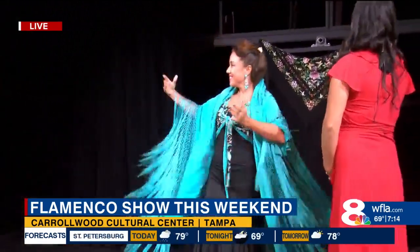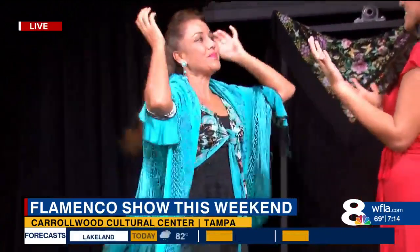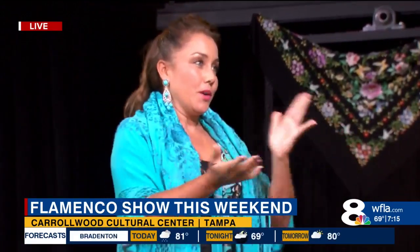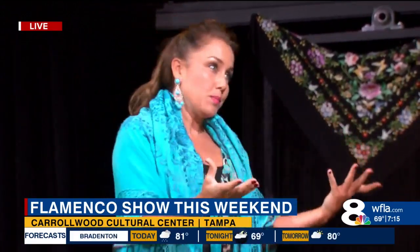Welcome to my home for the day. So give us a little rundown — what is flamenco? And maybe you can teach me some steps. Absolutely. So flamenco is a beautiful dance form. It originates from Spain.